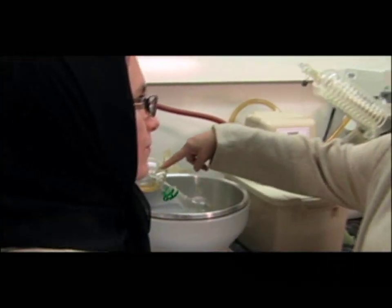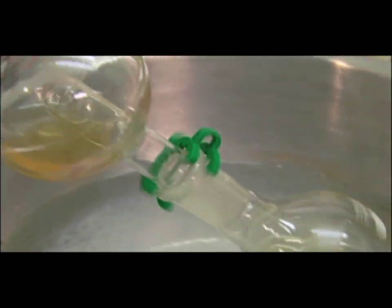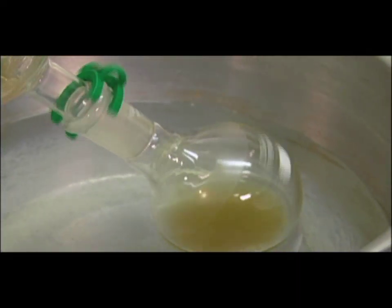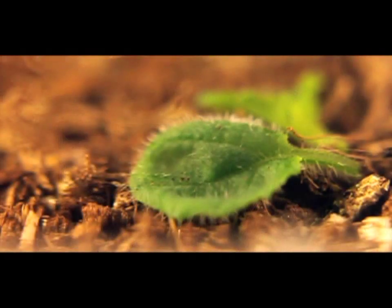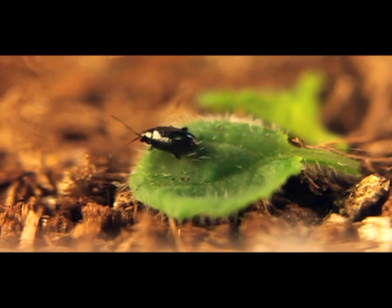Dr. Margaret Gruber manages the Secondary Metabolism and Development Lab for Agriculture and Agri-Food Canada in Saskatoon. In our experiments in the lab and field, we were investigating what flea beetles do on different types of plants and plant surfaces, whether they feed or they don't feed. We found that when flea beetles encountered plants with plant hairs, they just ran around on the hairs and then jumped off and went elsewhere for a meal.